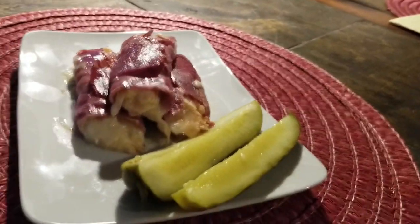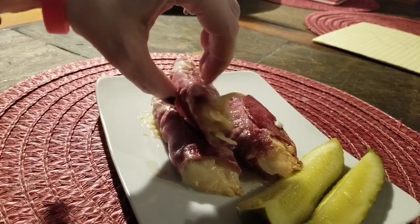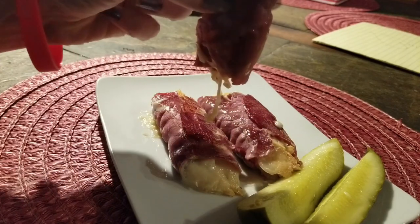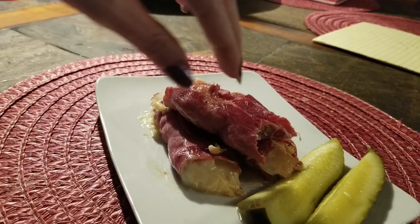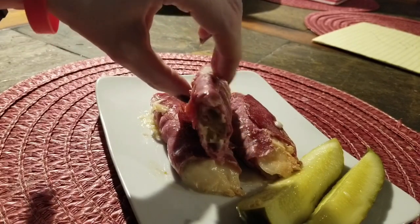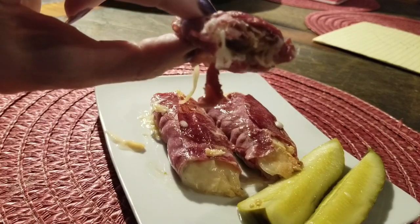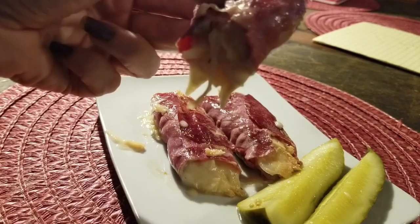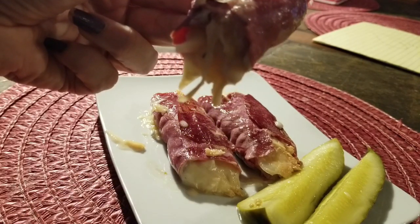I'm going to go ahead and taste one — it's still very hot. Mercy me, guys, that's good eating! Give it a try, guys. Have a blessed day, bye bye!